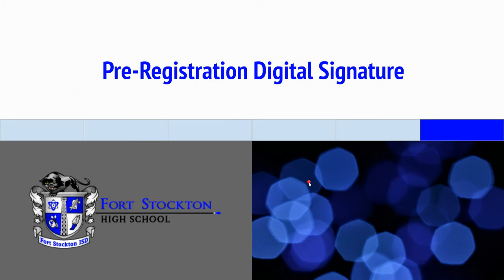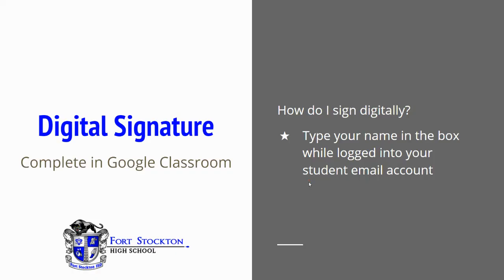The pre-registration digital signature. A digital signature is needed on that pre-registration form, and you complete it in the Google Classroom. A common question is: how do I digitally sign? You simply type your name in the box while logged in to your student email account. This is important — you need to be logged in to your student email account for it to be recognized as your digital signature.